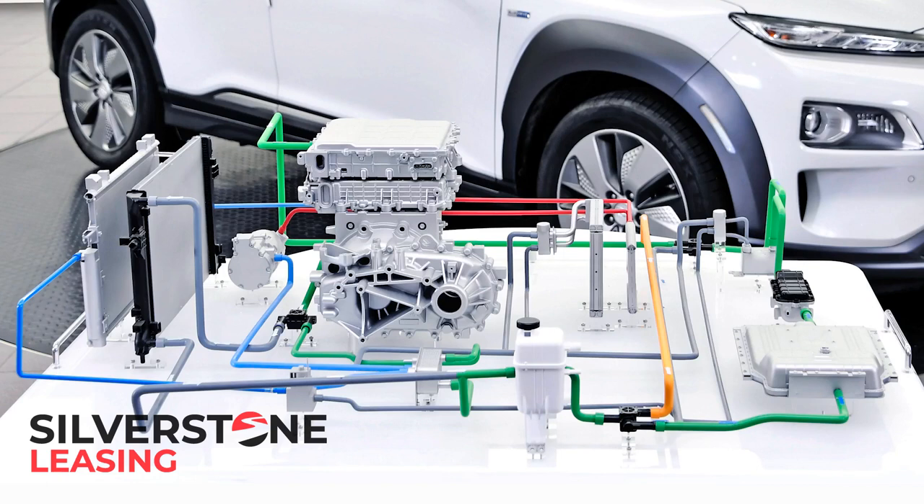If you don't need to go that far between charges, Hyundai also offers the Kona Electric with a smaller 48.4 kWh battery, a feebler 154bhp electric motor and a reduced range of 212 miles. With both versions, a standard heat pump should preserve those range figures in really cold weather.